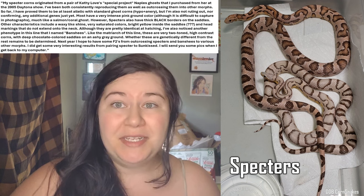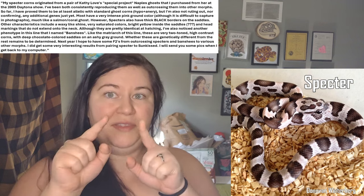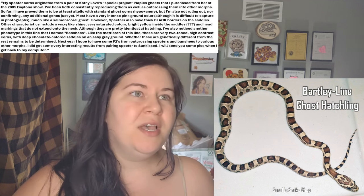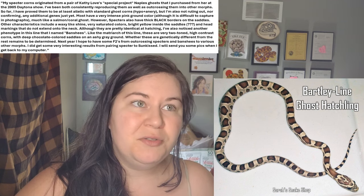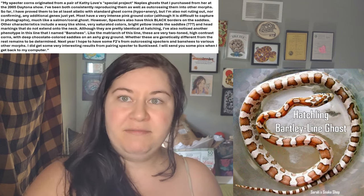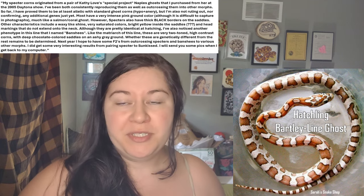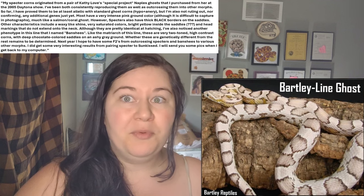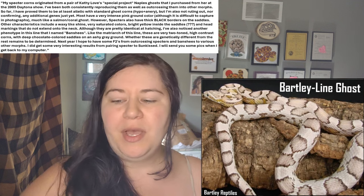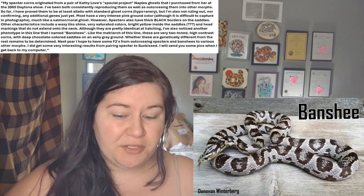The head markings also do not extend to the neck. That is also a very, very common thing — you'll kind of see the head pattern just sort of stops. Now this actually reminds me a lot of the old Bartley line ghosts. If I was to try to recreate the look of a Spectre, I would start with Bartley line ghost and just add halo and coral into it, and I think that they would look exactly like Spectre. I'm not 100% sure of that, but the Bartley line was a thing a long time ago. Bartley Reptiles does not have them anymore, but I do still have a few photos. I'm hoping that I'll find them and put them up here, although they are pretty identical at hatching.